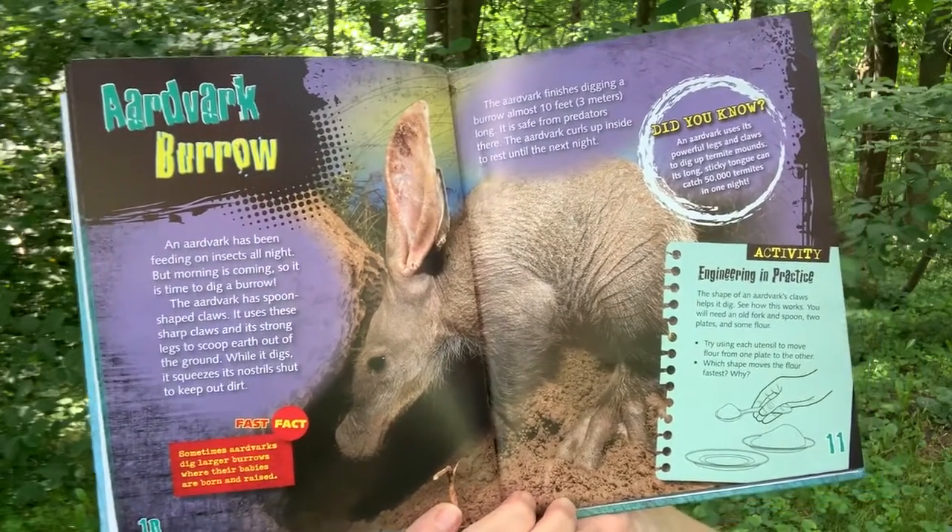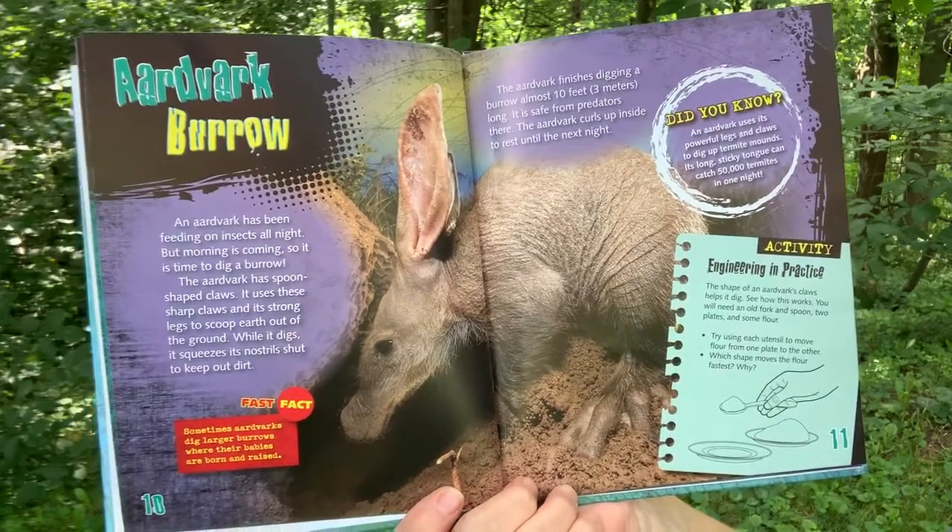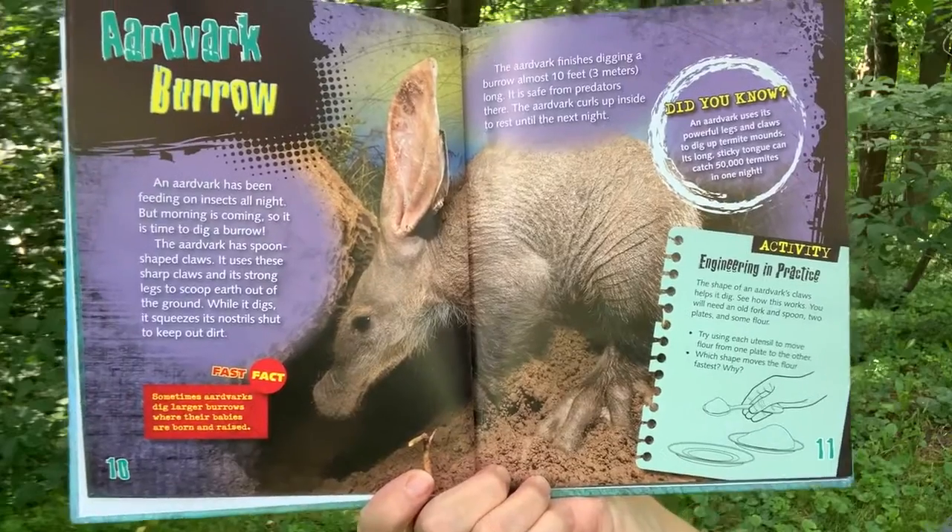Fast Fact: Sometimes aardvarks dig larger burrows where their babies are born and raised. Did you know? An aardvark uses its powerful legs and claws to dig up termite mounds. Its long, sticky tongue can catch 50,000 termites in one night.